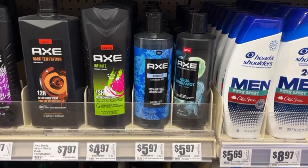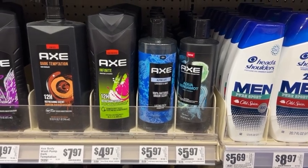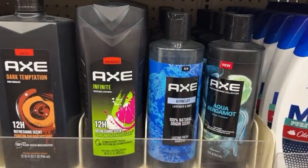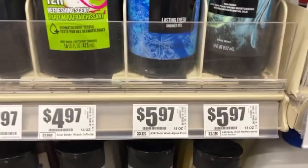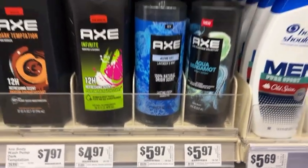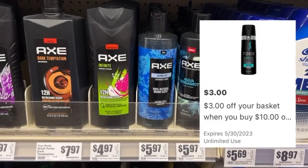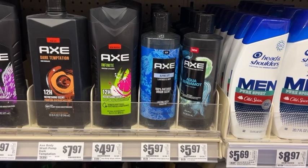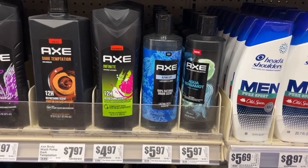First up we have an awesome deal on some Axe body wash. You want to pick up four of the Axe Fine Fragrance Variety Body Washes. Those are priced at $5.97 each. The retail value of all four is $23.88, but in the HEB app you want to clip this $3 off $10 digital coupon — that is an unlimited digital coupon — so it will apply twice, taking off a total of $6.